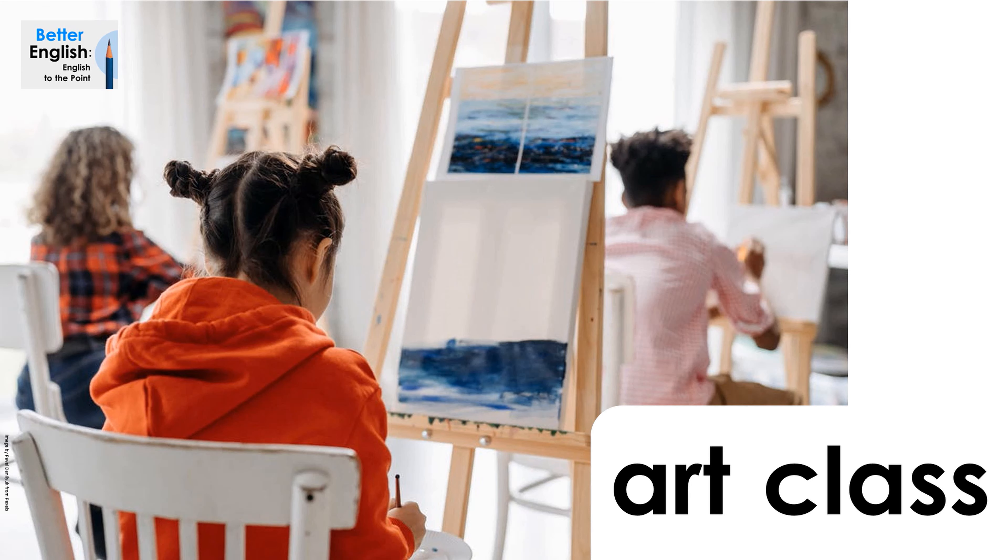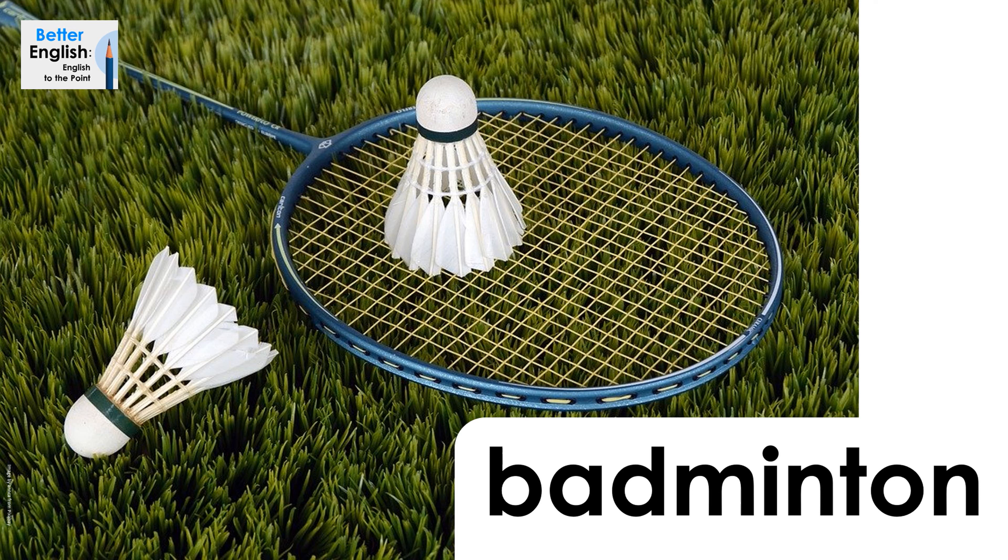Art class. Art class. Badminton. Badminton.